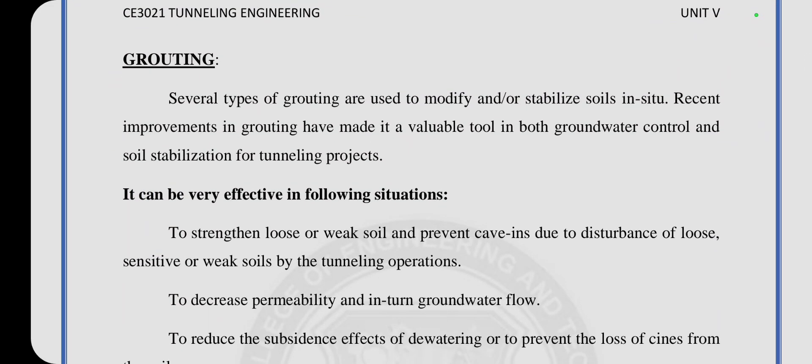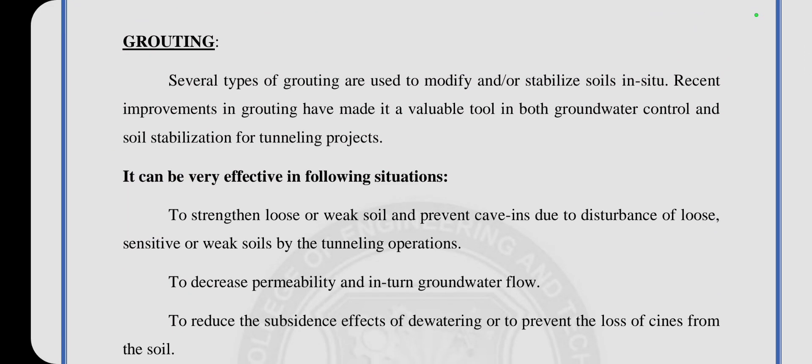Several types of grouting are used to modify or stabilize the soil. Recent improvements in grouting have made it a valuable tool in both groundwater control and soil stabilization for tunneling projects. It can be very effective in the following situations: to strengthen loose or weak soil and prevent caving due to disturbance of loose or weak soils by tunneling operations, to decrease the permeability and in turn groundwater flow, and to reduce the subsidence effects of dewatering or to prevent the loss of fines from the soil.